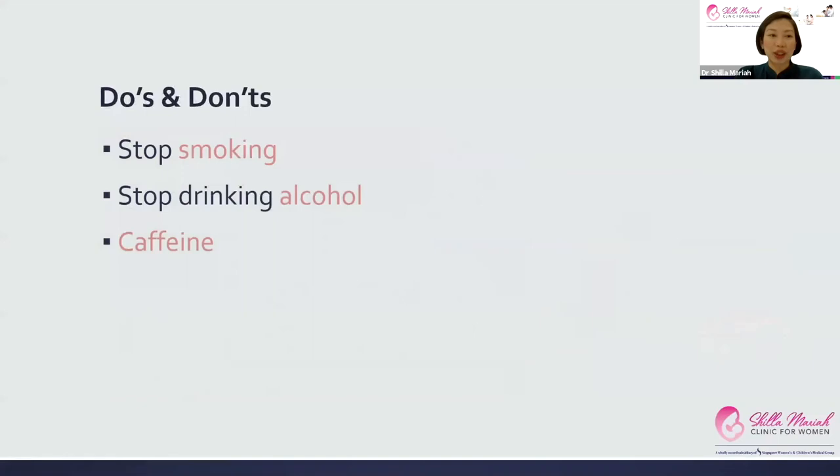Now the do's and don'ts. The very obvious one is to stop smoking, as it can lead to miscarriage, stillbirth, small baby, and preterm delivery. Alcohol also needs to stop once you know you're pregnant, as it can cause neurodevelopmental problems such as learning difficulties, low IQ, hyperactivity, and low attention span. If you're used to your morning coffee, that's fine as long as you limit it to 200 milligrams a day, which is about two cups — that's totally acceptable.